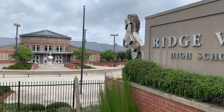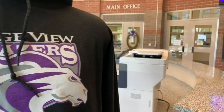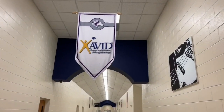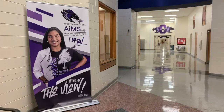Welcome to Ridgeview High School, where we expect success in the four A's: academics, activities, arts, and athletics through a STEAM-M curriculum — science, technology, engineering, arts, math, and medical.